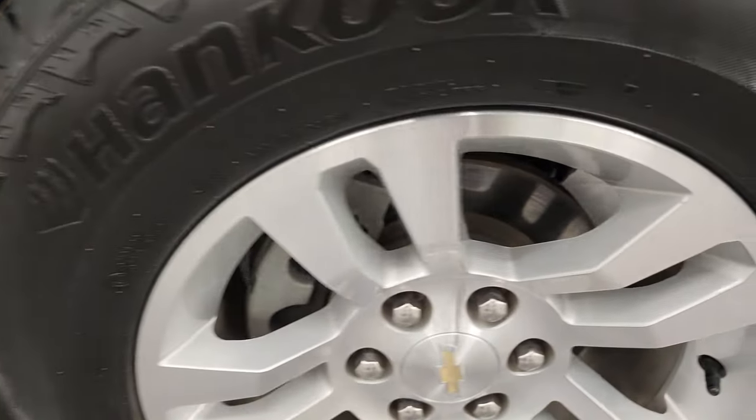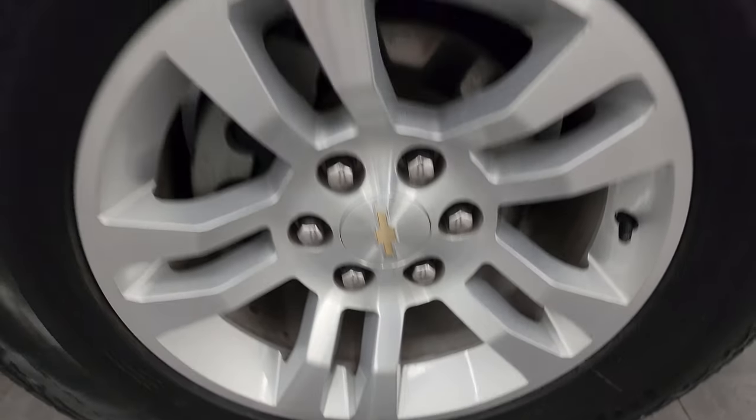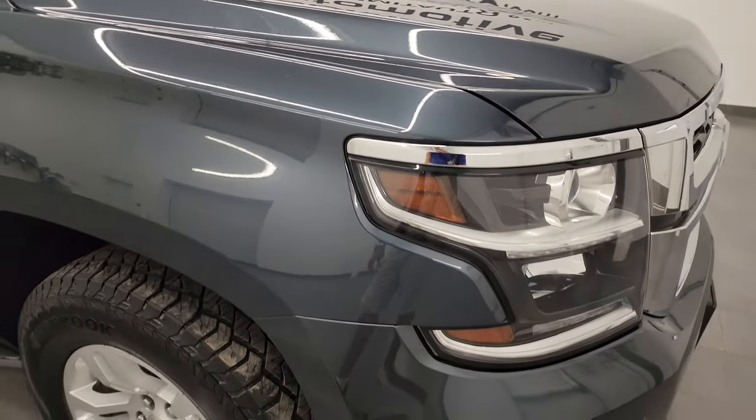The passenger side front wheel has no scuffs or scrapes. Shadow gray is one of my favorite GM colors — it's got a lot of metal flake to it, a lot of blues, greens, and silver. Really a cool color and it looks great in the sun or pretty much any light.